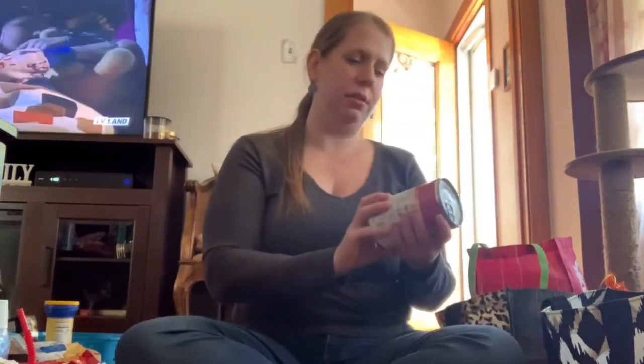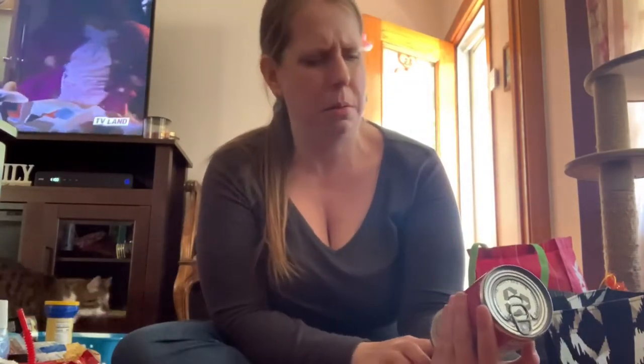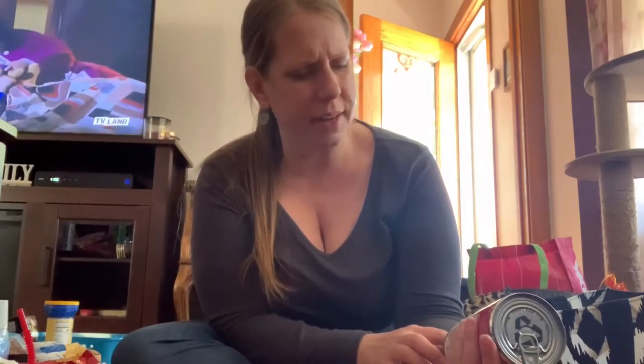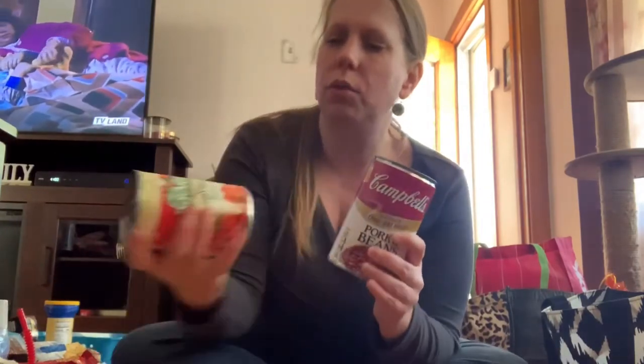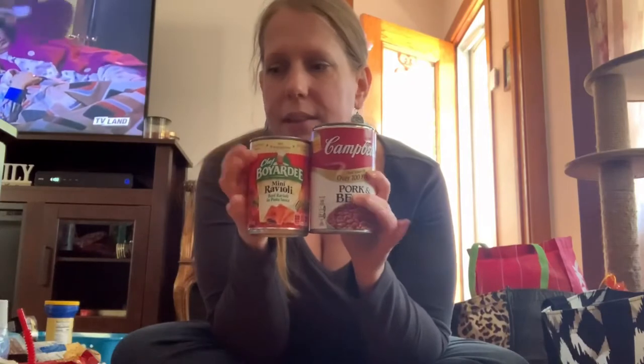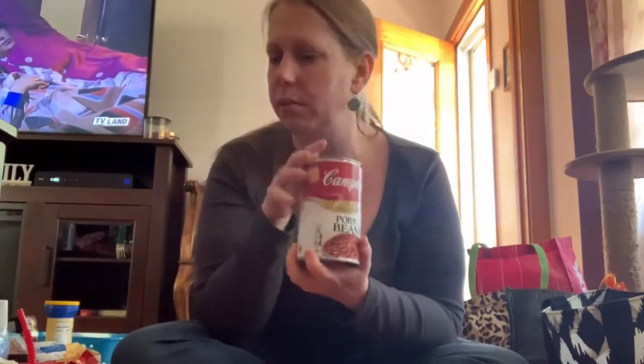I found pork and beans — a one-pound three-and-three-quarter-ounce can, the big can! We love these: hot dogs with beans and fried potatoes — the best. We grew up on that. I made it for my daughter, my sister made it for my nieces, and they said that was orphan food, but that's another story.